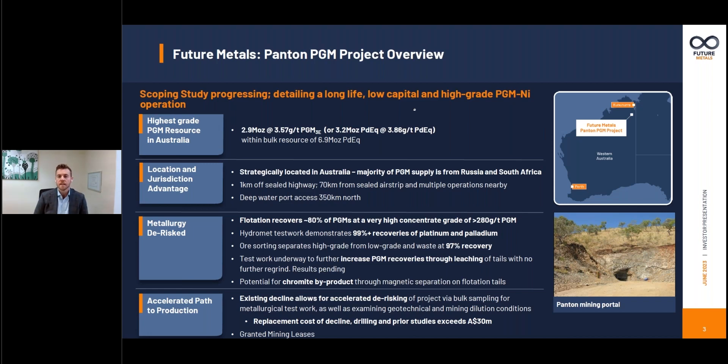The project is very well located, first and foremost being in the eminent mining jurisdiction of Western Australia. That's a key point of difference relative to PGM projects globally, given that the majority of supply comes out of the more challenged jurisdictions of Russia and South Africa. More locally, we're one kilometre off the Great Northern Highway, 70 kilometres from a sealed airstrip at Horse Creek, and we sit between the two major towns in the East Kimberley — Horse Creek and Kununurra. We also have easy access to a deep water port at the Port of Wyndham.